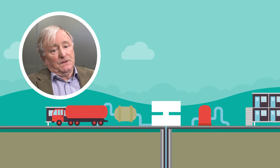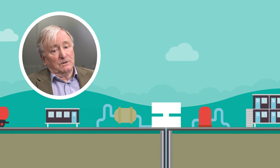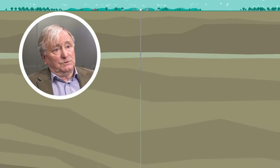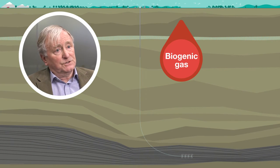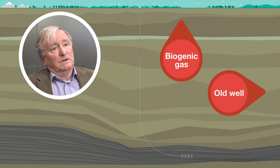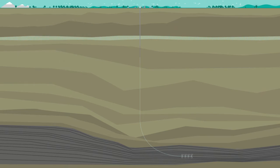A great deal of the scares and the risks that people have perceived to their water has actually come from other sources: from biogenic gas — that is gas generated by biological processes near the surface — from old conventional wells, and from poor decommissioning of wells in the past.